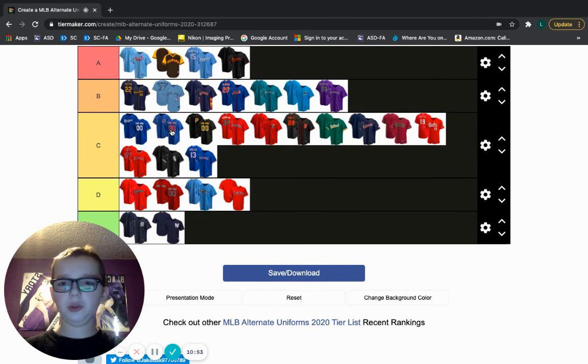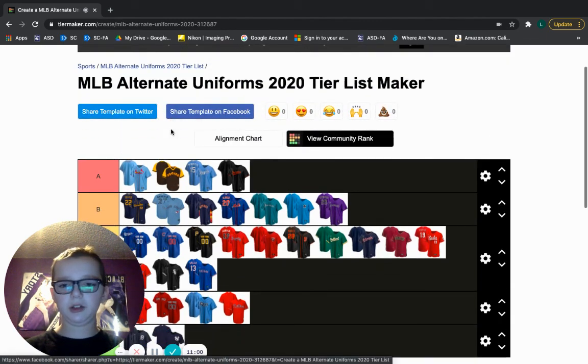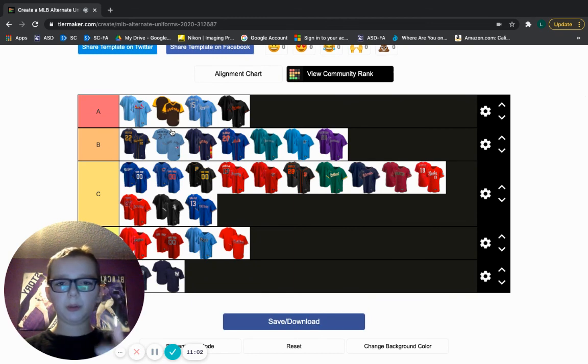That'll do it for today's tier list. Hope you enjoyed. You can make your own tier list — the name is MLB Ultimate Uniforms 2020 Tier List Maker. Remember to like the video, subscribe, and turn on notifications. We will be making an away jersey one soon, so go to the home one and try to get that video to 10 likes so I can make an away jersey one. And until then, peace out.